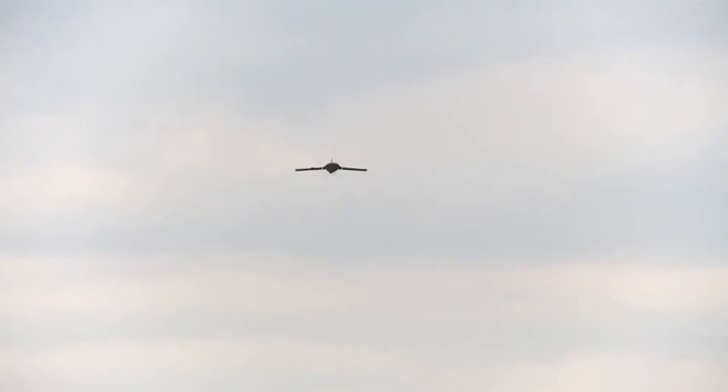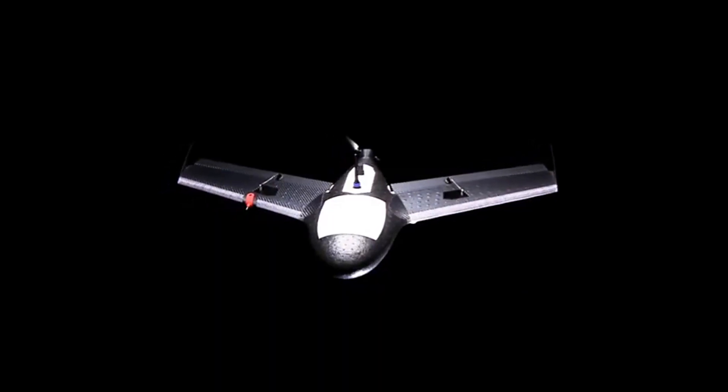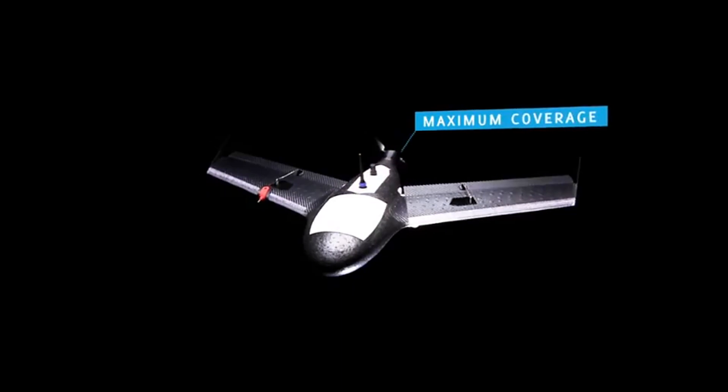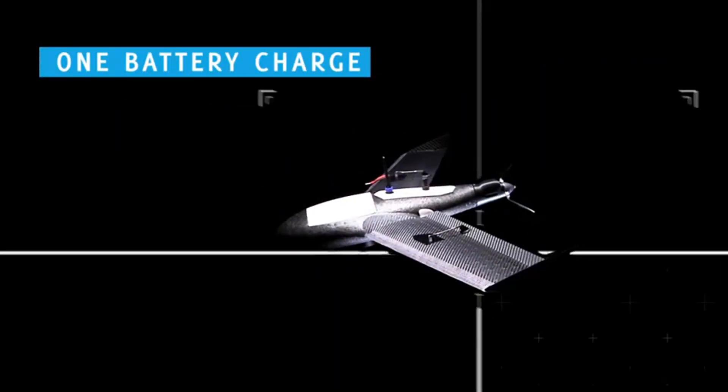Because of the lightweight material and built-in failsafe procedures, the X100 is the safest unmanned aircraft ever made. The X100 was designed for maximum coverage — with one single battery charge, the aircraft can scan several square kilometers.